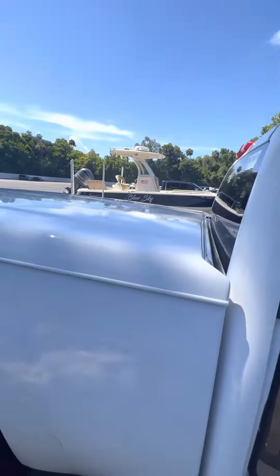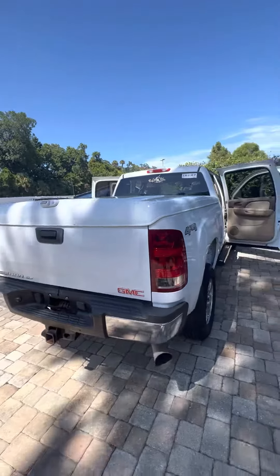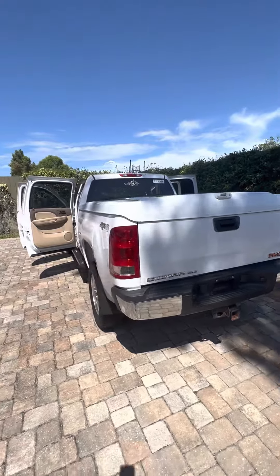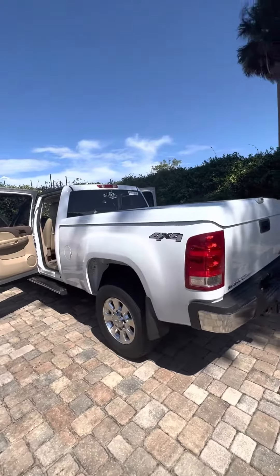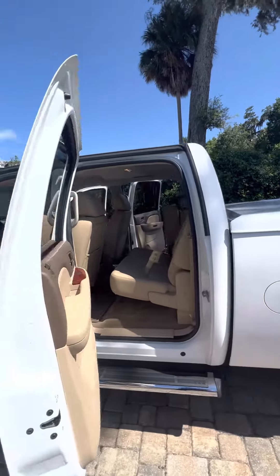It's got a beautiful color-matched hard bed cover. It's a four-wheel drive truck with only 75,000 miles on it for a 2011 — super low miles. The thing runs and drives like a dream.